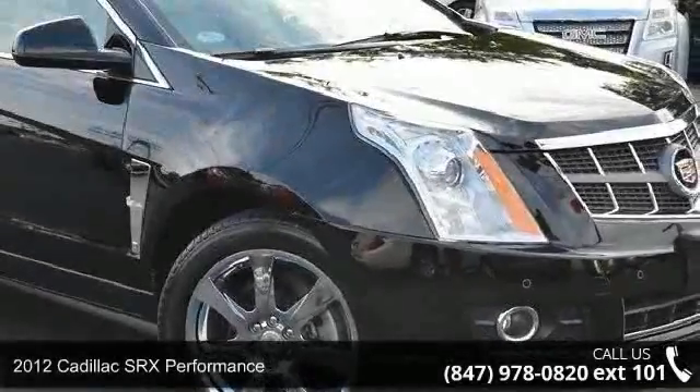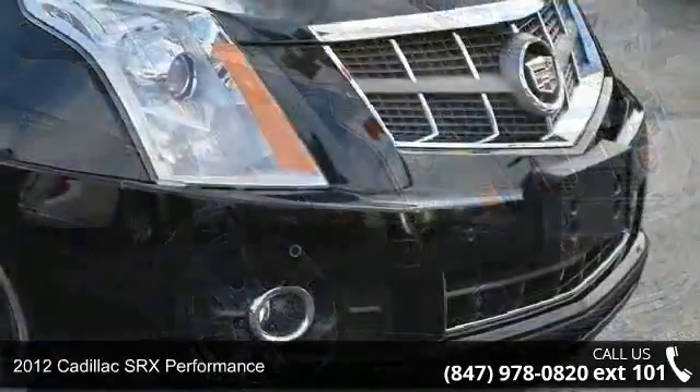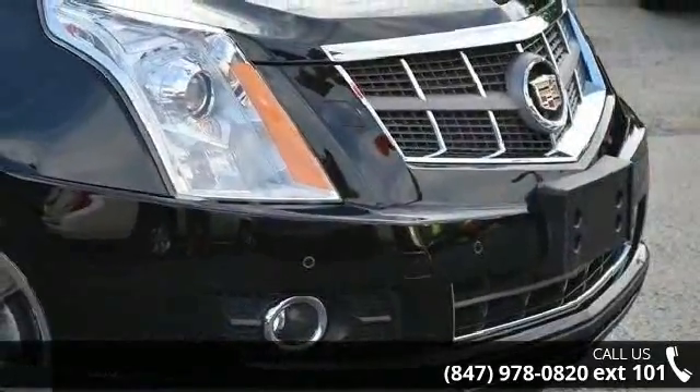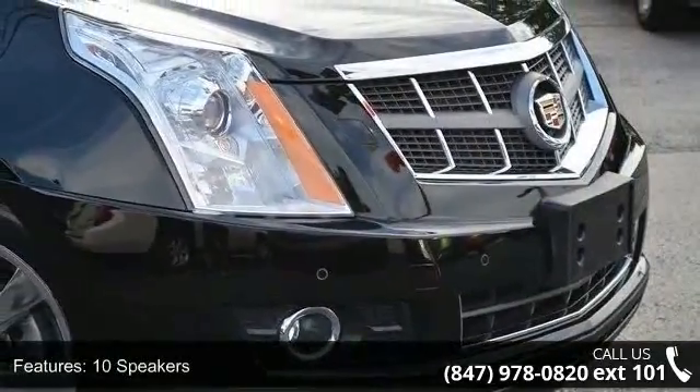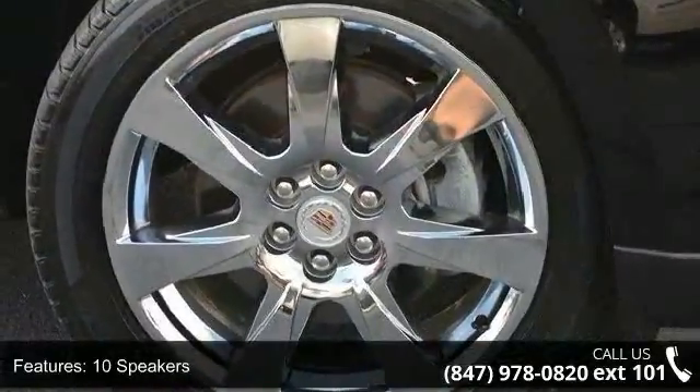Step into the 2012 Cadillac SRX Performance. Don't miss this great deal on a luxury vehicle. This vehicle comes with a reliable 6-cylinder engine, connected to a smooth shifting automatic transmission.